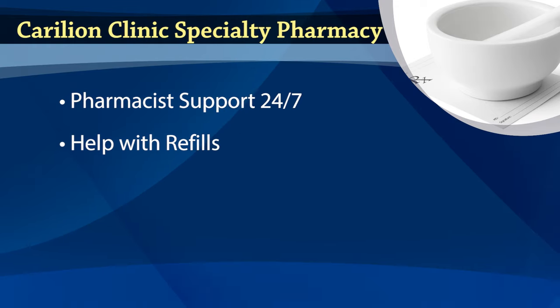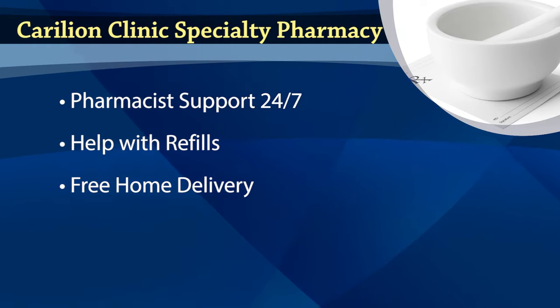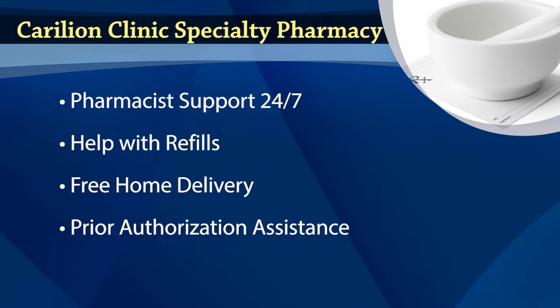Pharmacist assistance with refills so you don't have to wait for your next shipment. Free delivery to your home and help with required prior authorization paperwork.